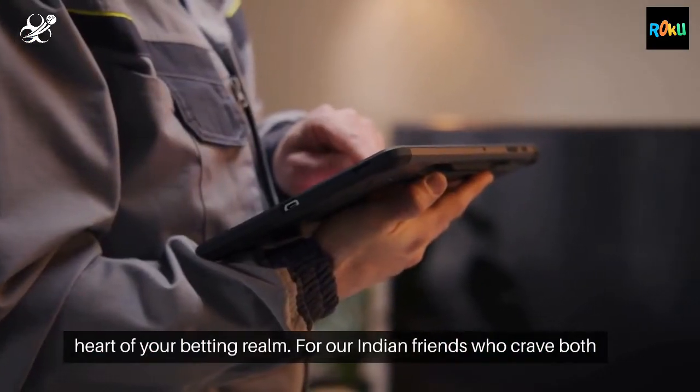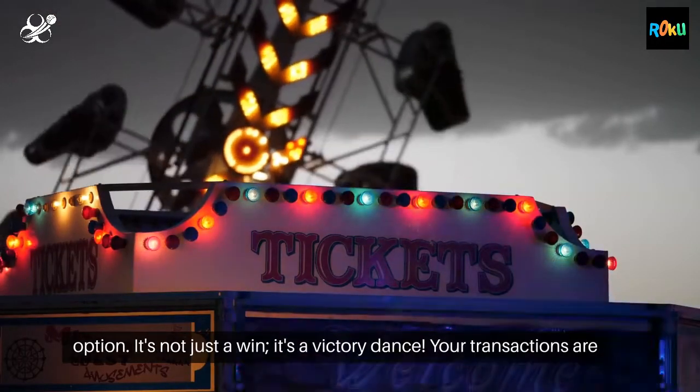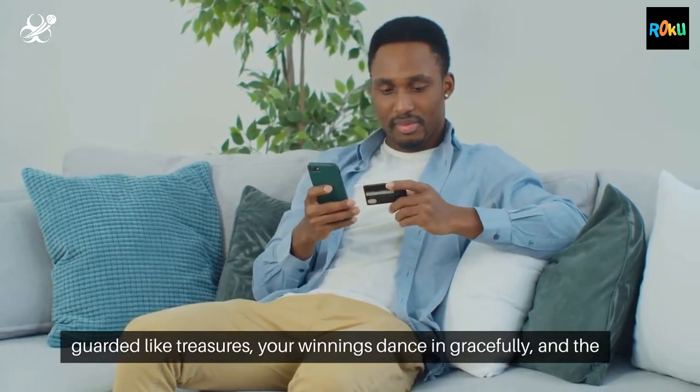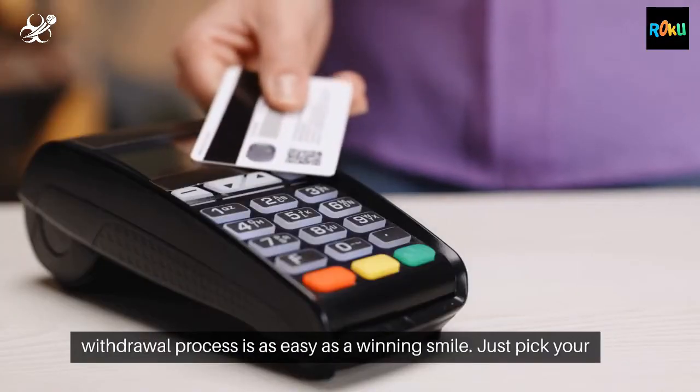For our Indian friends who crave both speed and security, we've got the golden ticket: the e-wallet option. It's not just a win, it's a victory dance. Your transactions are guarded like treasures, your winnings dance in gracefully, and the withdrawal process is as easy as a winning smile.